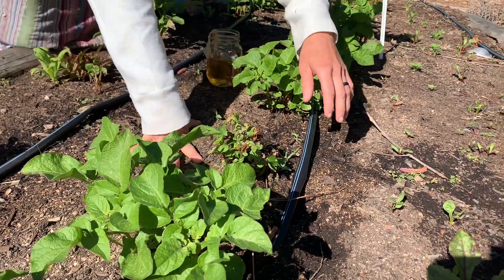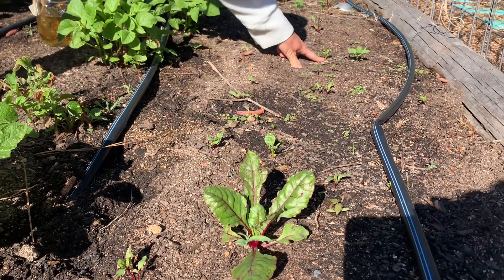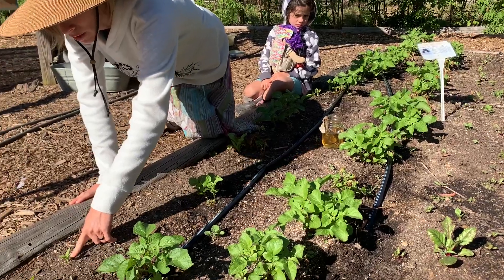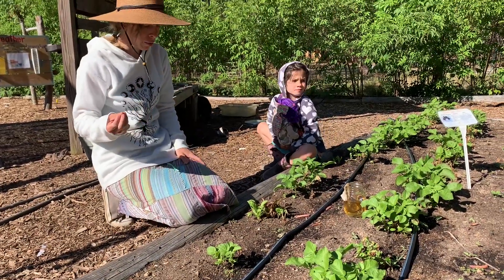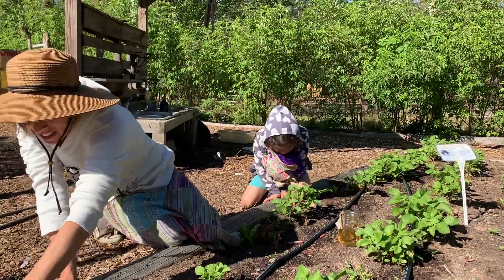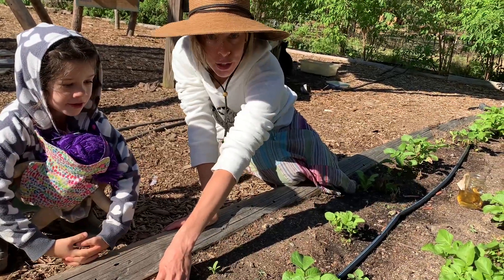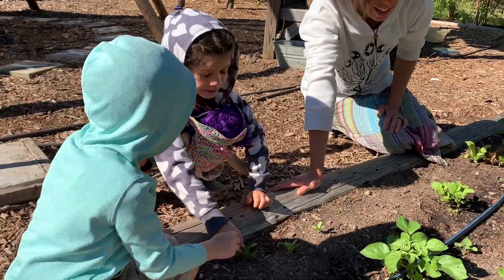Also coming up back here we have beets — golden beets and Detroit Red beets. Pole beans will hopefully be coming up within the next week along here. We planted a few calendula flowers along the front side; we like to use our calendula to make a healing salve for boo-boos. And then there's hyssop — a lovely little purple flower the bees love. It will reseed itself everywhere, and we also love to use it for tea.